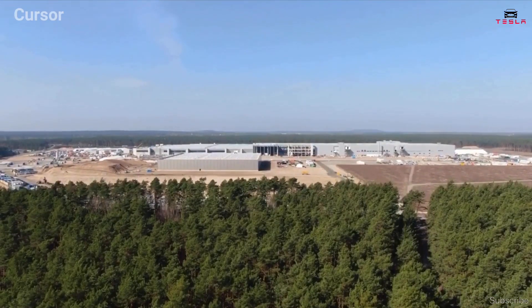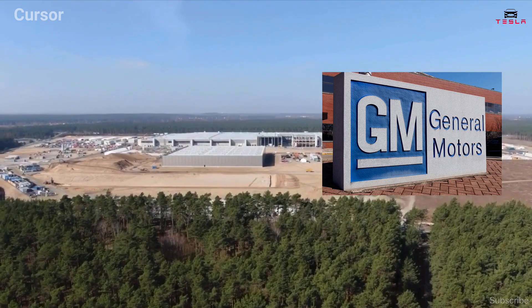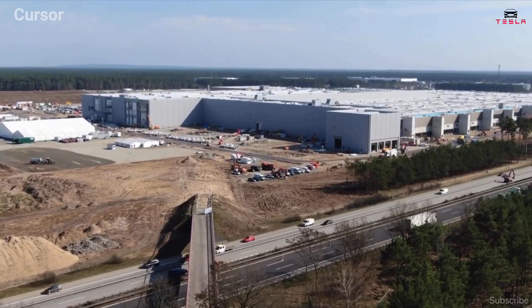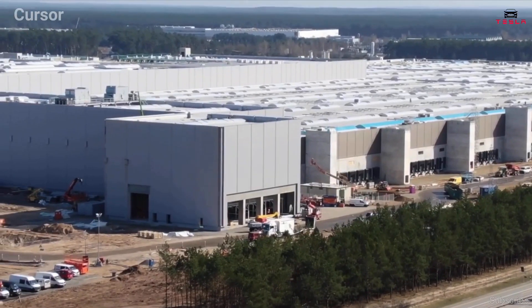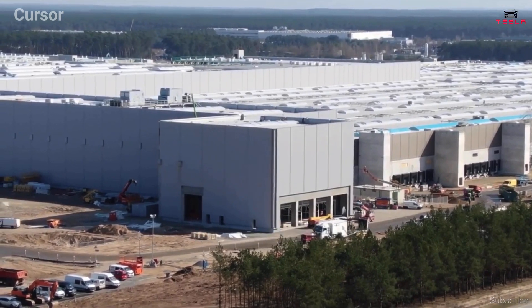Just 10 short years ago, Tesla bought its first factory from automotive giants General Motors. Since then, the EV manufacturer has refined and honed their gigafactories to produce an incredibly slick building process. The factories themselves go up in shockingly short amounts of time, defying what many conventional builders would think is achievable.